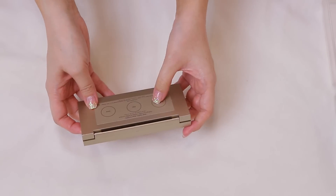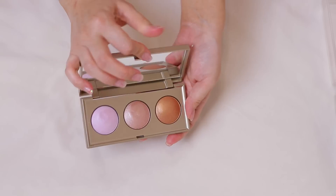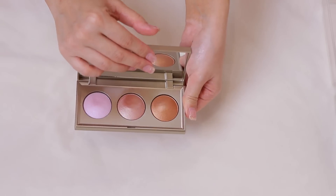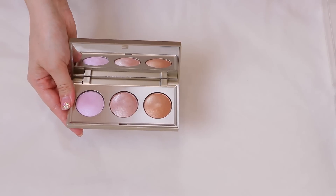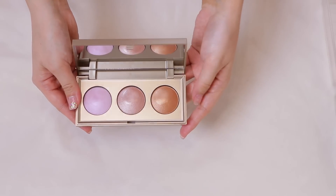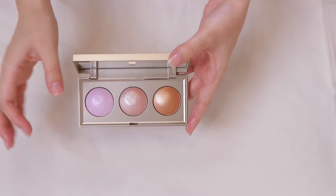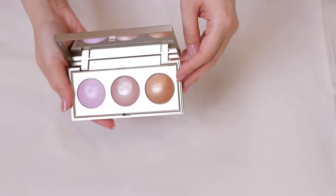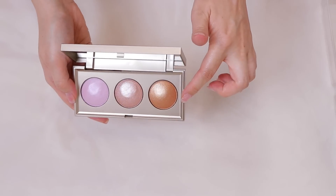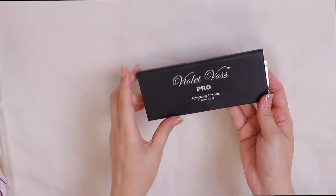I have the Stila Starlight Star Bright Highlighting Palette from the holidays with shades Transcendence, Kitten, and Bronze. I just got full-size versions of these, so I'm passing the mini along. I wish I hadn't swatched them so whoever I pass them to wouldn't have fingerprints in them, but a friend or family member won't mind. The Bronze shade is great for an all-over warm bronzy glow. That's it for cream highlighters.